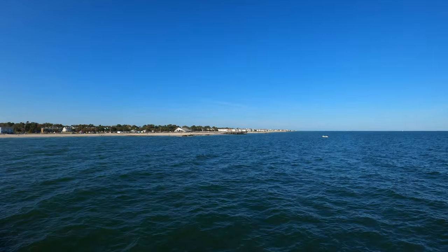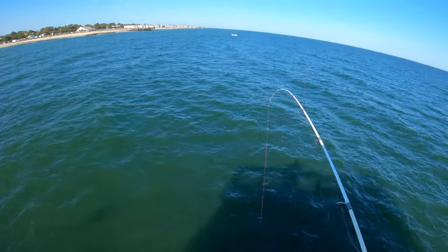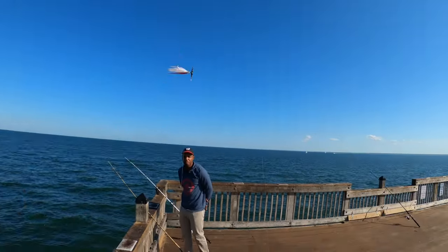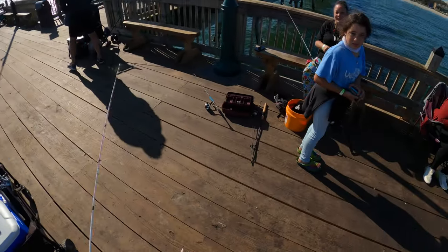Got something on the plug guys, looks like a mackerel or a bluefish — no, it's a bluefish. Oh yeah, nice blue, that's a blue! I think that rod — yeah, we're on something on that one too.